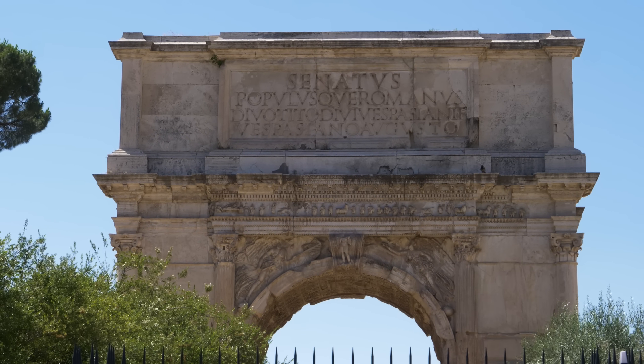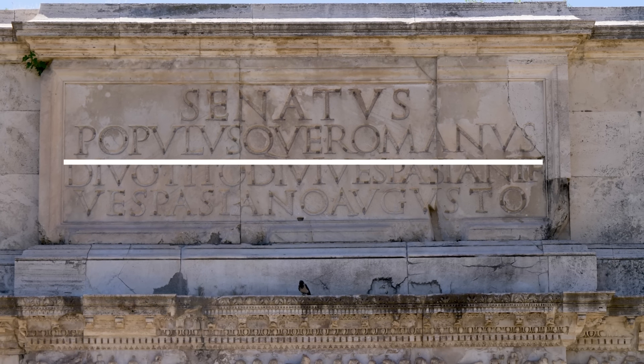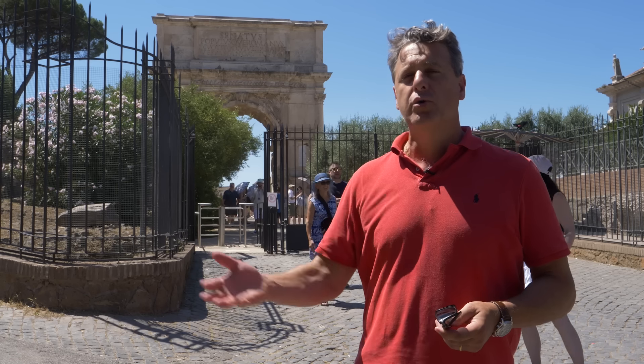If we read the inscription at the top of the Arch of Titus, we see Senatus Populus Que Romanus, abbreviated in the famous acronym SPQR, alluding to a period of Roman history when it was still a republic.